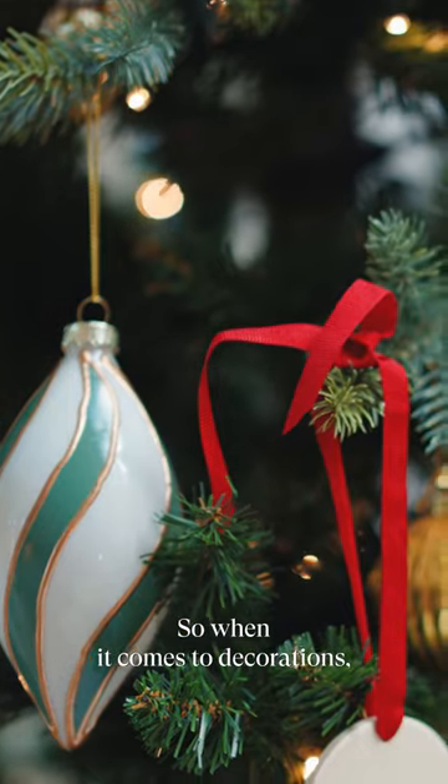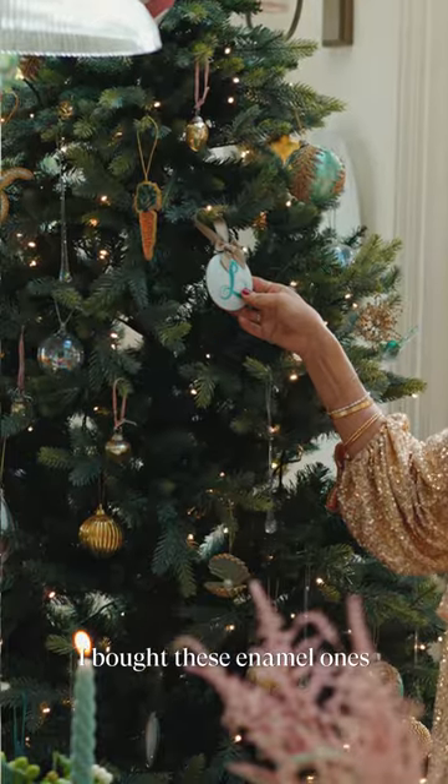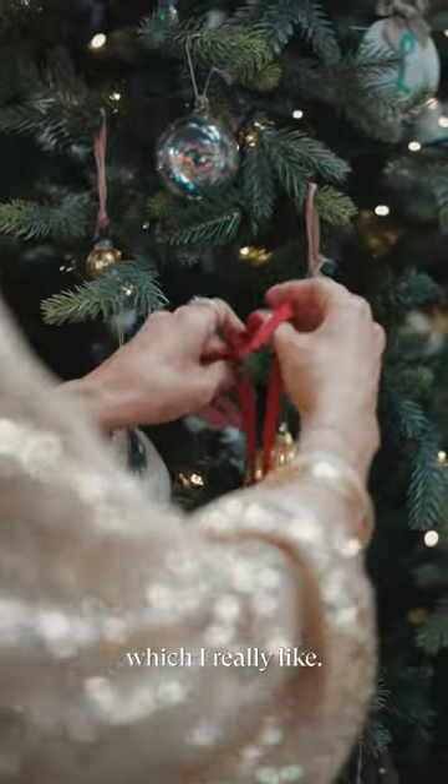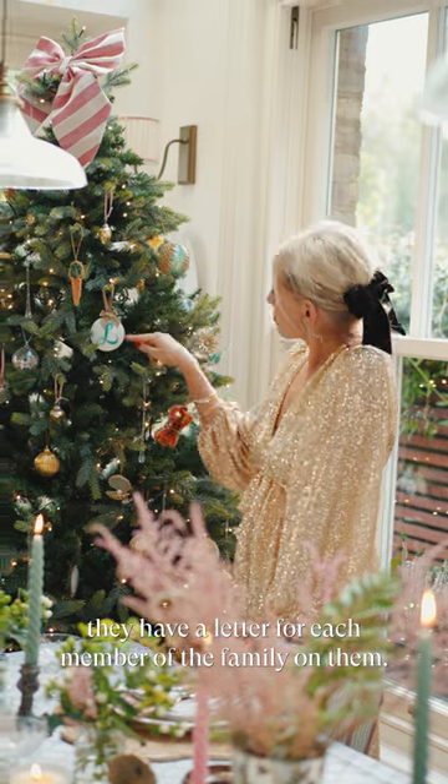When it comes to decorations, I am quite particular, as you can imagine. I bought these enamel ones, which I really like. These are from Fortnum & Mason and they have a letter — a letter for each member of the family on them.